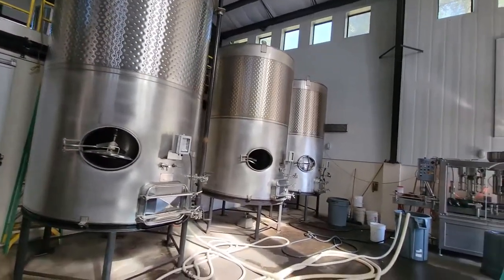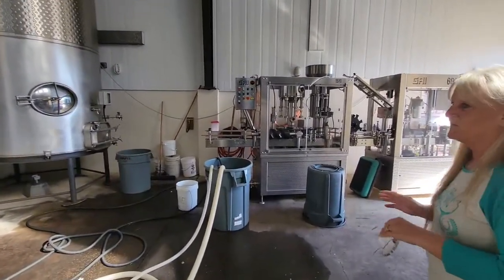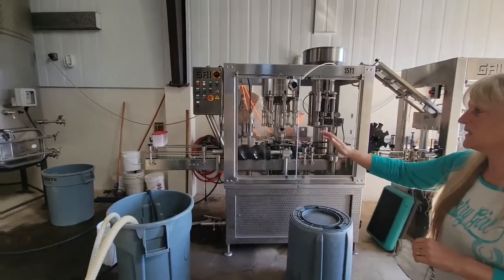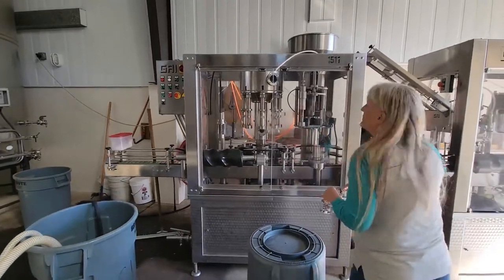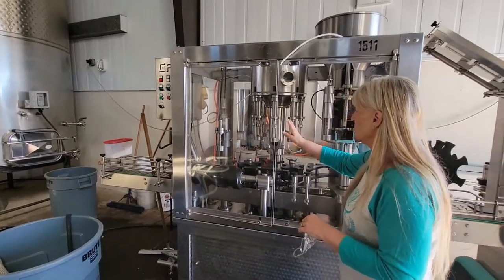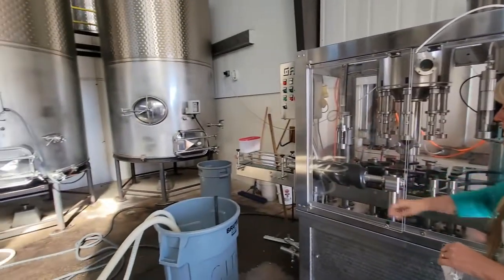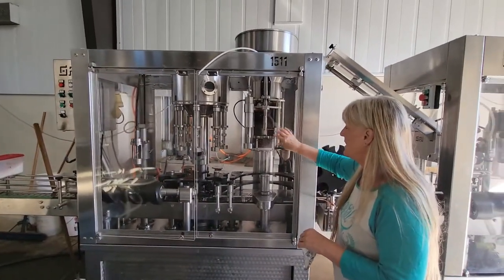This is our bottling line — when I say we do everything, we do everything. We have somebody standing at the beginning loading empty bottles into the machine. There's a little bit of nitrogen that's put in, and then it goes through and fills. We have eight nipples — and it runs from the tanks we have, draws into there. This is a cork machine.